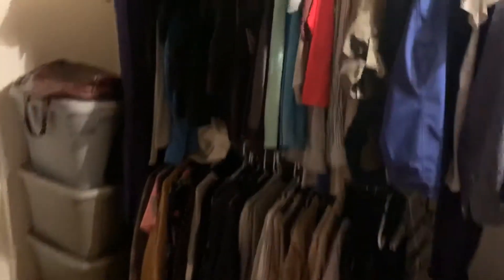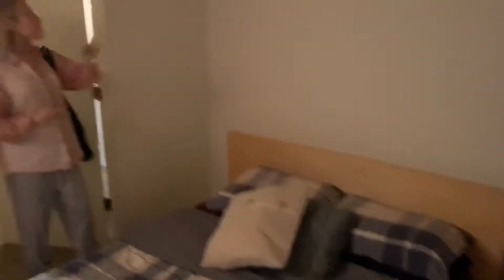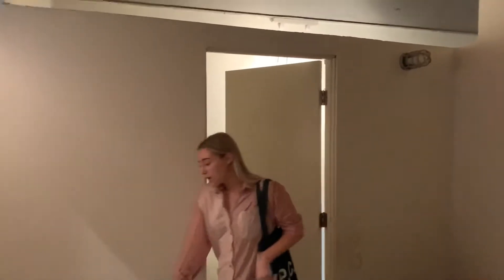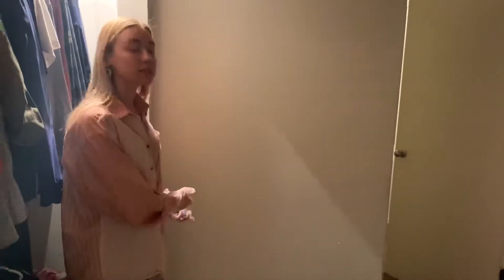This bedroom has a huge closet. This bedroom also has enough space for a queen size bed. There is nice lighting provided, and you still have very unique touches. This unit bedroom has tons of outlets for you.